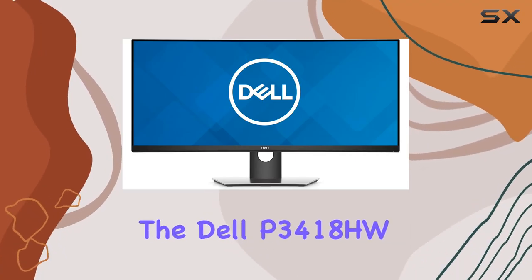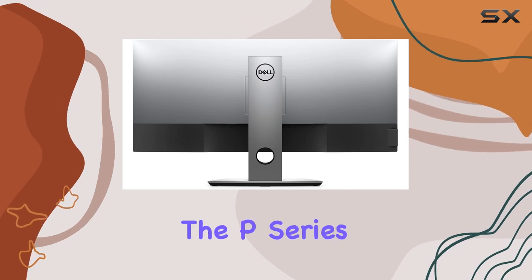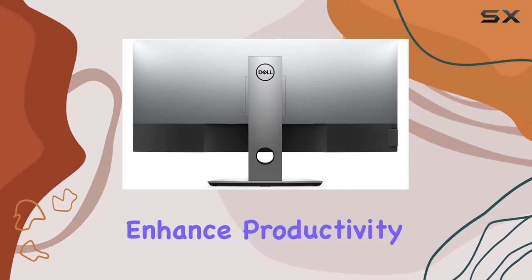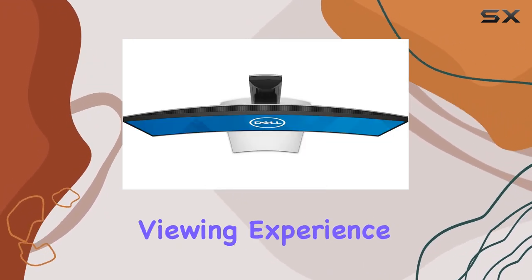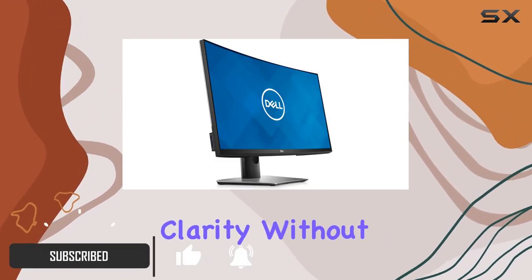Today, we're diving into the Dell P3418HW, a 34-inch curved monitor from the P-Series. Designed to enhance productivity and provide a comfortable viewing experience, this monitor boasts a stunning Ultra HD screen clarity without breaking the bank.